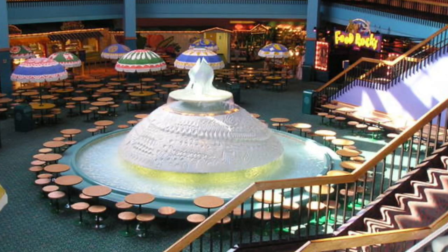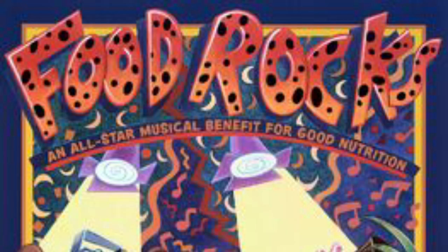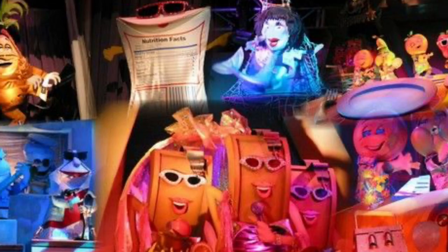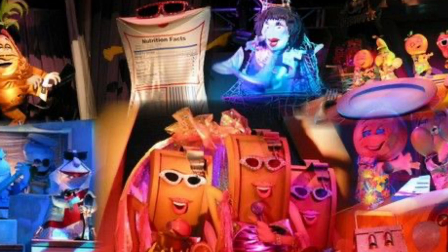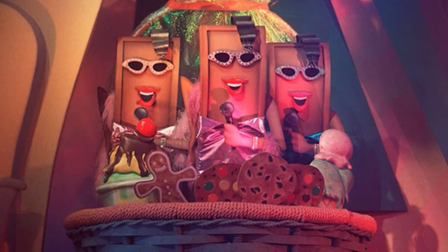Before we go soaring around the world or soaring around California, we have to talk about Food Rocks. This attraction opened March 26th, 1994, and was the original attraction before either of the Soarin' rides took over. It closed on January 3rd, 2004, to make room for Soarin' Over California, and it wouldn't be a secrets video if I didn't dig through the internet and find some video of this.